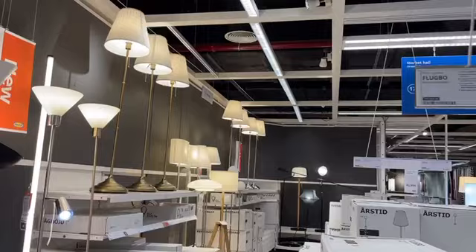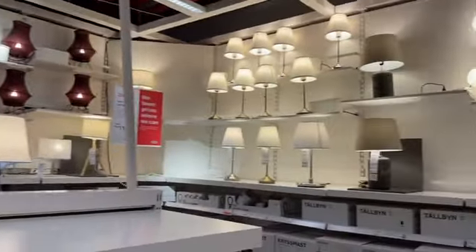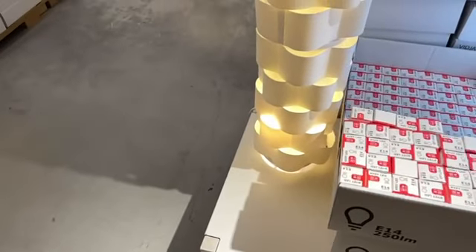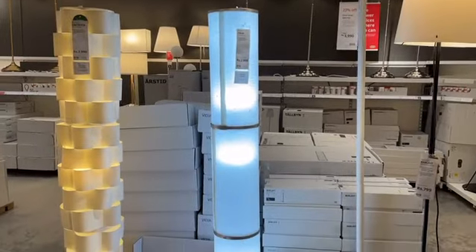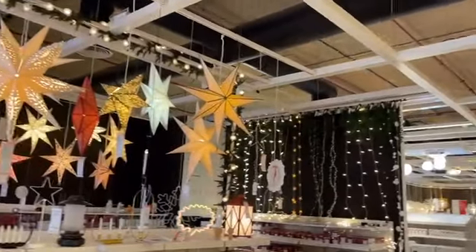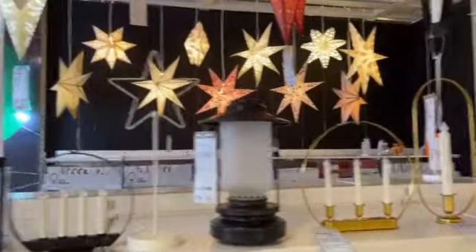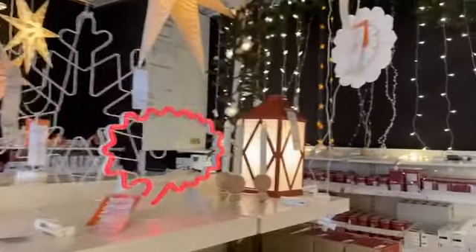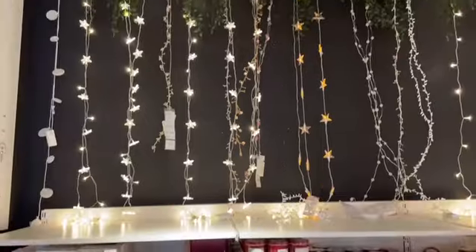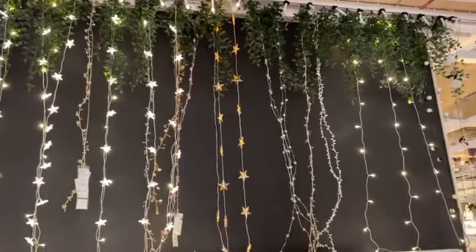There is both an affordable range and an expensive range in the light section. Lights are one of the most important parts of a house. The quality across all products is good. Even the feeling of Diwali was coming — I wanted to decorate the house. There is a modern class as well as a vintage collection available. The prices ranged from very low to expensive, but the quality is consistently good throughout.